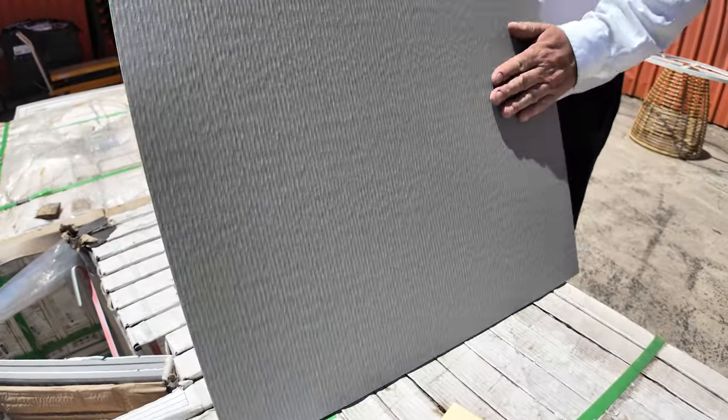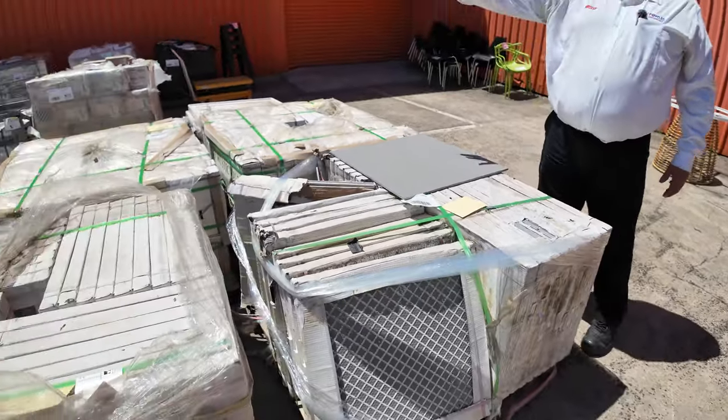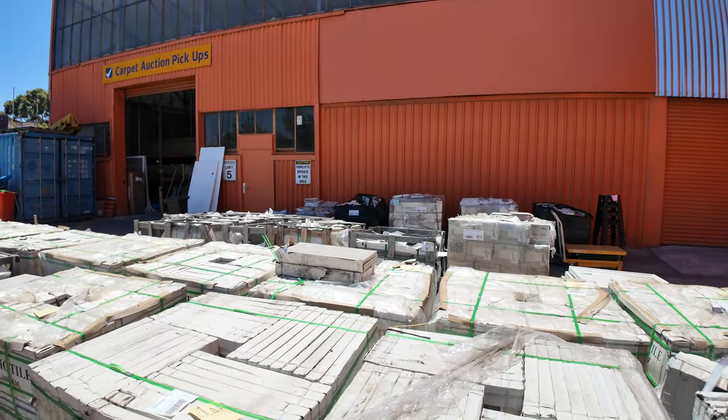Have a look — it's a beautiful texture on that. We've got them in the 60 by 60s and the 30 by 60s. Some unreserved paving, pool edging, and some $1 start tiles down there as well.